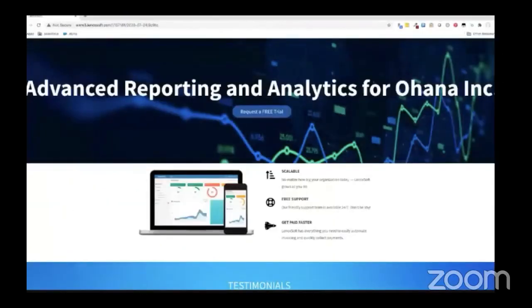Lenoxoft added tags to the targeted ad content so that when Rachel clicked through, the website already has the context regarding her potential interest in advanced reporting and analytics. Right there on the homepage, she sees a personalized banner based on her inferred interest in Lenoxoft's analytics tools. Using account segments, affinities, and IP lookups, Interaction Studio is able to personalize the Lenoxoft website for every Ohana Inc. employee's experience, driving them towards the information that is most relevant to them.